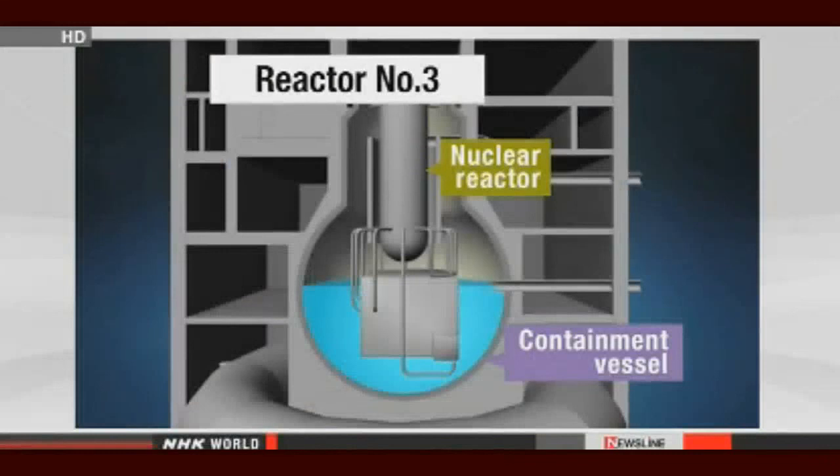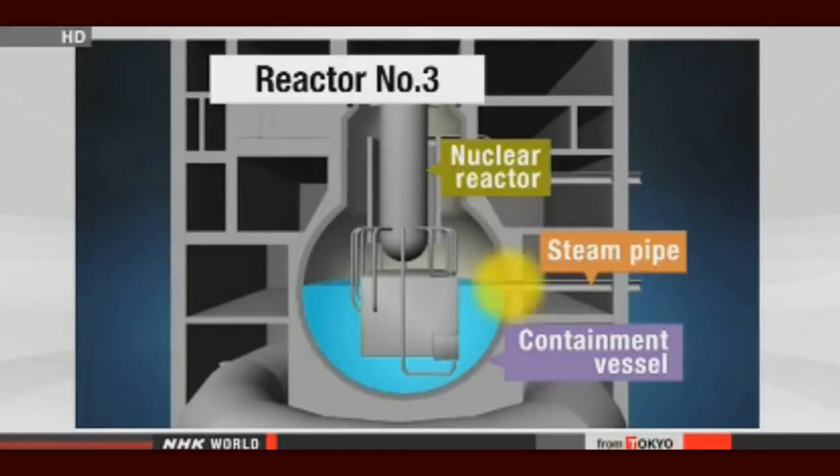TEPCO officials suspect the water is leaking from an opening in the containment vessel that holds a steam pipe. They said extra space around the opening had been tightly sealed with resin, but the material has been exposed to heat from the melted fuel as well as seawater pumped into the vessel immediately after the nuclear accident in March 2011. Officials say the heat and saltwater may have deteriorated the resin.